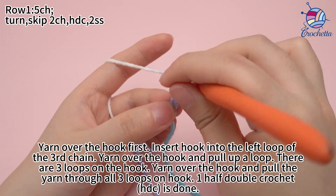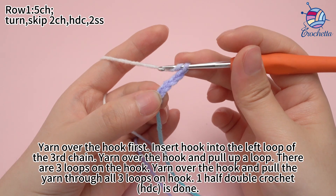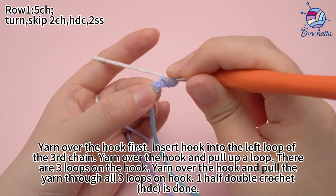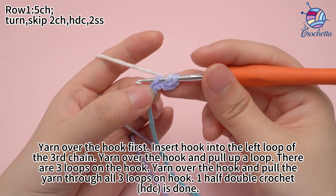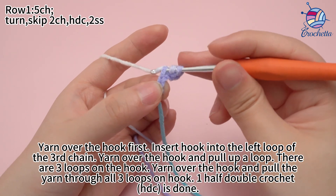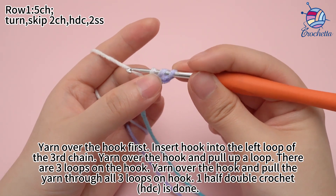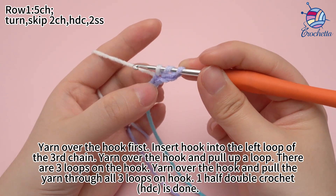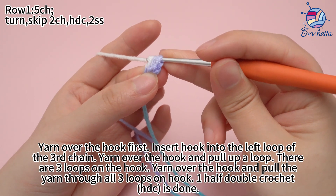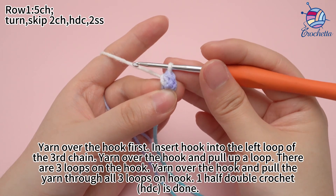Yarn over the hook first. Insert hook into the left loops of the 3rd chain. Yarn over the hook and pull through the double loop. There are 3 loops on the hook. Yarn over the hook and pull the yarn through all 3 loops on the hook. 1 half double crochet is done.